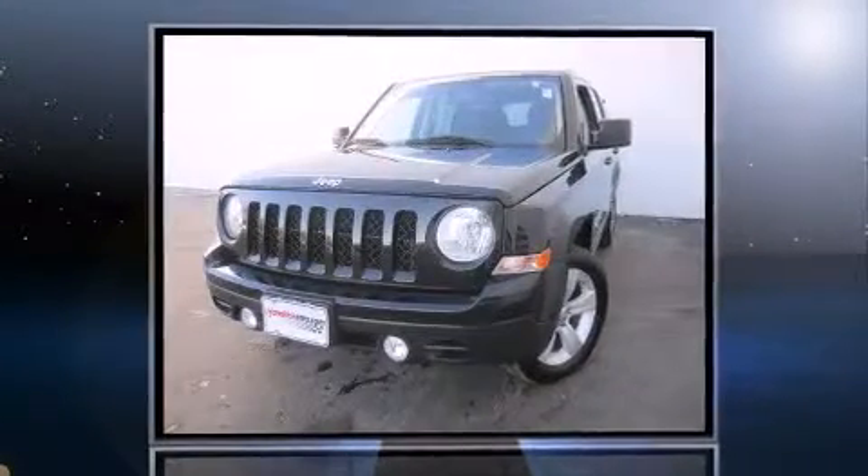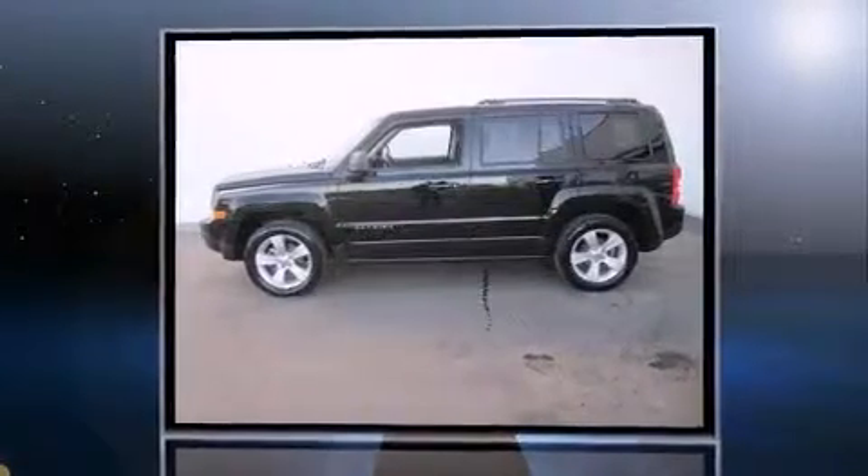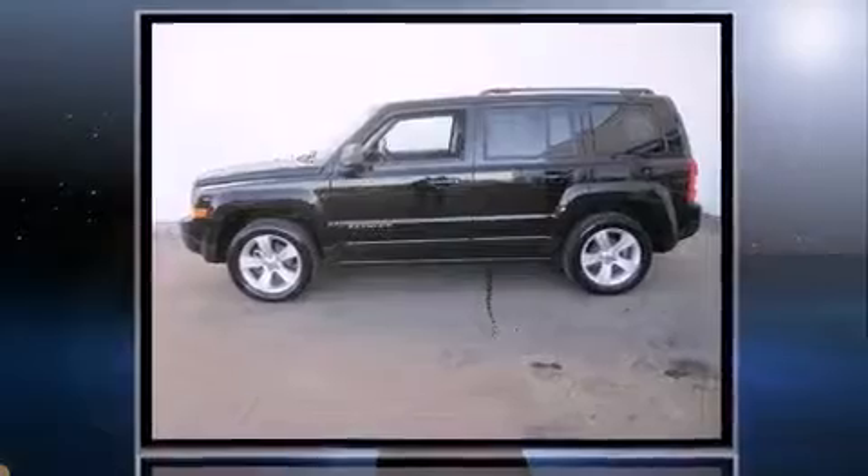Familiarize yourself with a 2012 Jeep Patriot. With just over 30,000 miles on the odometer, this four-door sport utility vehicle prioritizes comfort, safety, and convenience.